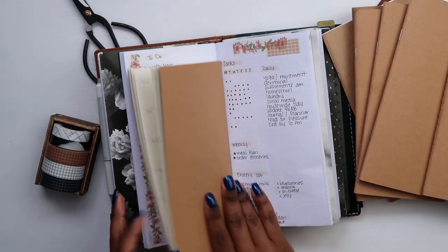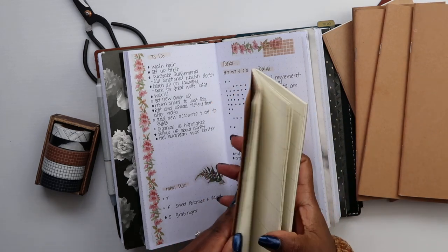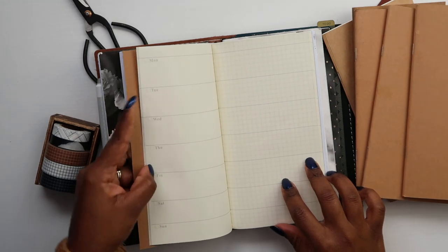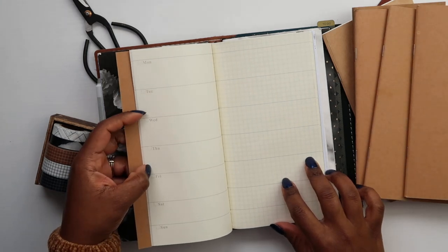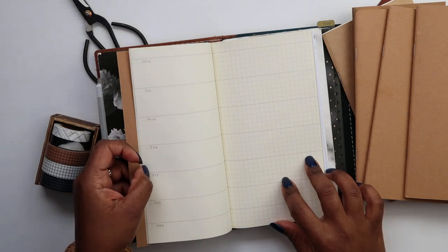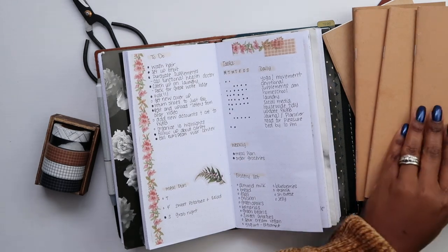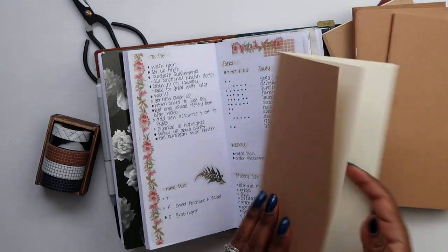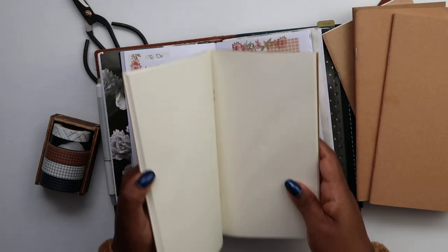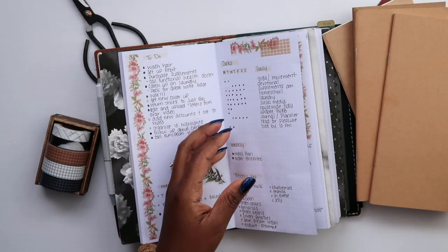I'll have the same structure for homeschool — writing out the things I'd like us to accomplish, our read-alouds and things like that, then jotting down what we actually did each day and a note about how it went, whether the boys enjoyed it or not. That will be in that book. Then this will be my brain dump book — it's empty now, just dot grid, and I really like dot grid paper.